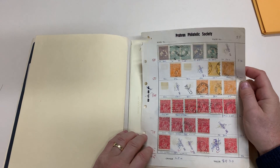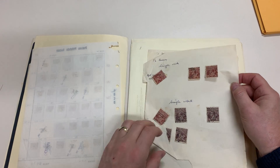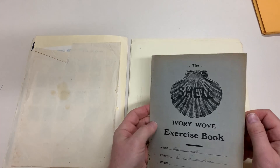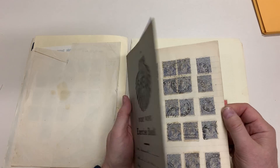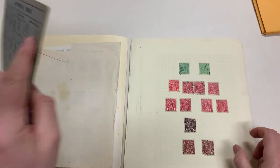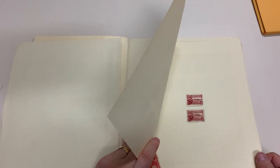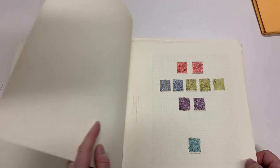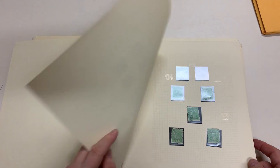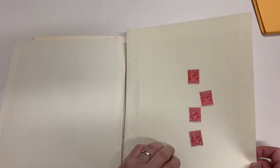Old exchange sheets. Threepence OS's. Dye 3's — three of them anyway.